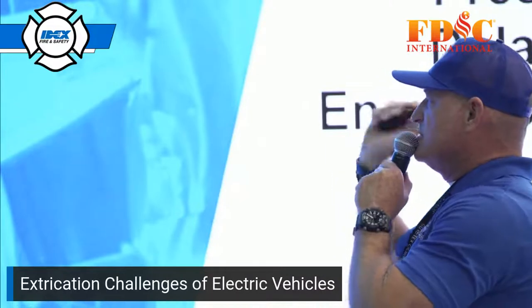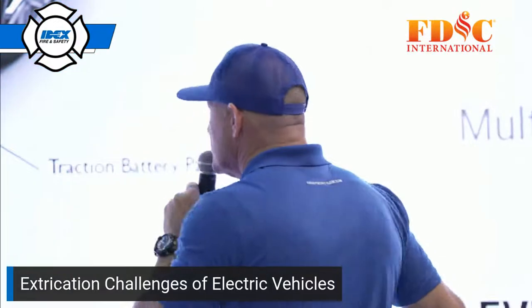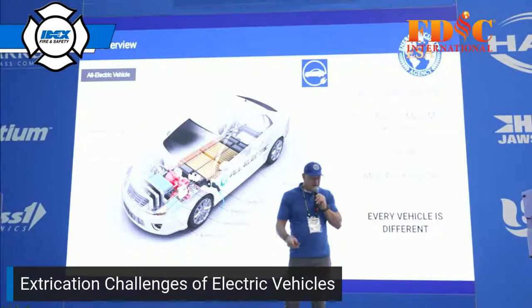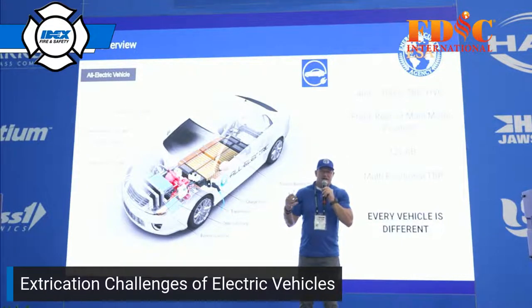The most important foundation to start with today is to understand lithium-ion batteries — how the voltage systems are oriented, designed, and what they do and don't do in vehicles. That'll build the foundation for us to understand what the trouble areas are when we're performing extrication and how to avoid or properly manage them. There are a variety of types of electric vehicles, but there are certain components present in all of them.